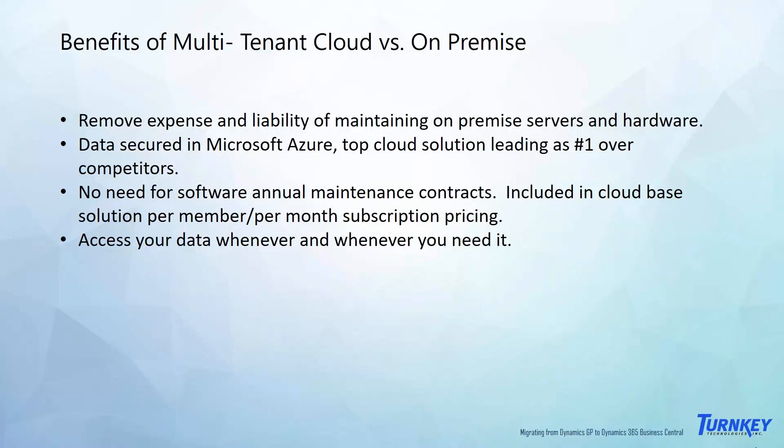When thinking about a migration from GP to BC, it's really a potential move from an on-premise solution to something cloud-based. Moving to the cloud removes not only the expense but also the liability of an on-premise installation — data breaches, security concerns, maintaining servers. Microsoft Azure is the world's leading cloud solution and is currently number one in the market, guaranteeing your data is secure while removing the expense of maintaining complicated servers and hardware in your physical office.